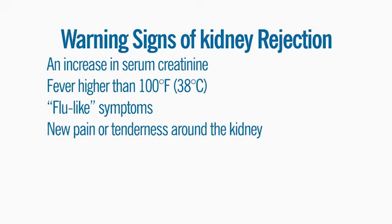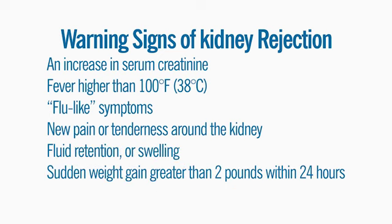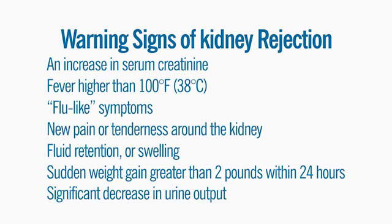Additional warning signs include new pain or tenderness around the kidney, fluid retention or swelling, sudden weight gain greater than two pounds within a 24-hour period, and a significant decrease in urine output.